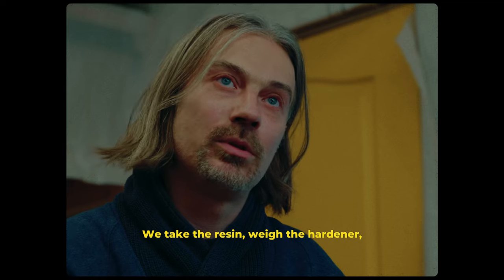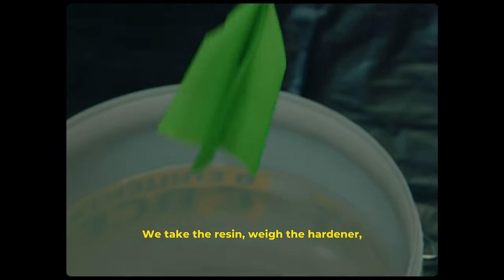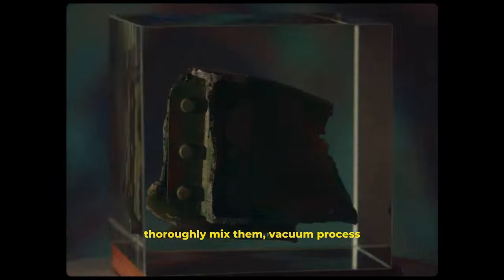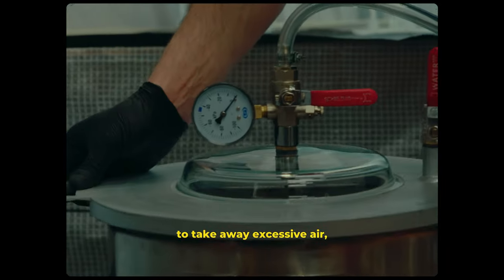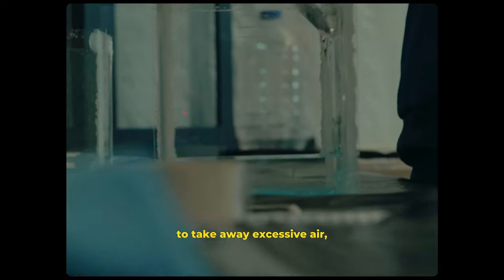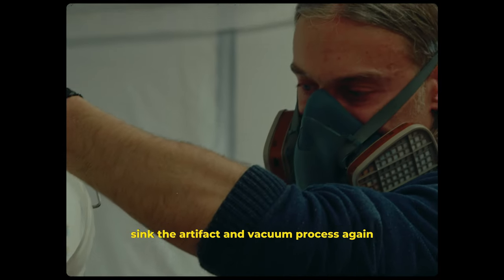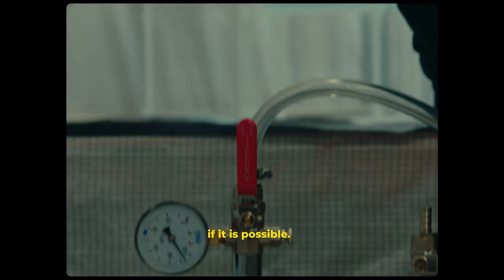We take the resin, weigh the hardener, thoroughly mix them, vacuum process to take away the excessive air, filter the resin pouring into the frame of the cube to be, sink the artifact and vacuum process again, if it is possible.